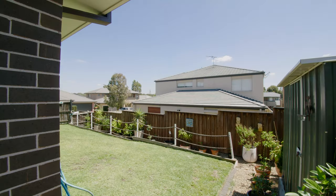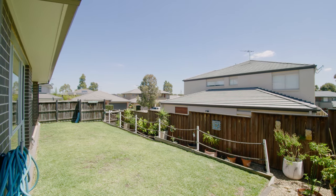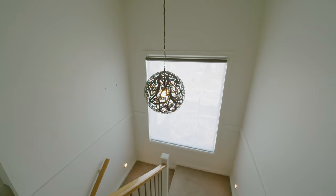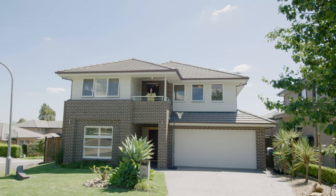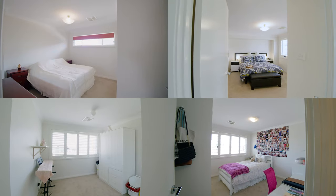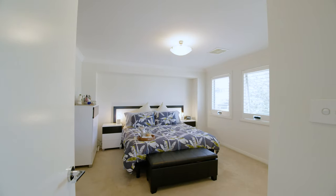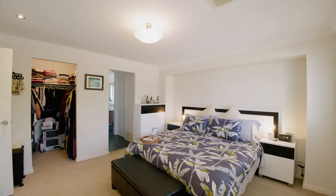There's a spacious undercover outdoor entertaining area with stencil concrete, overlooking a low maintenance private backyard. Here you can entertain in the impressive undercover area, play with your kids on the grass area, and do some gardening — what a lifestyle! The upper level offers a large lounge with access to a balcony offering majestic views, and four generously sized bedrooms.